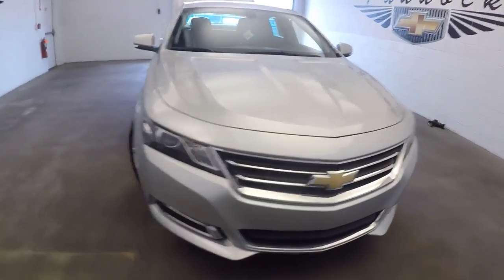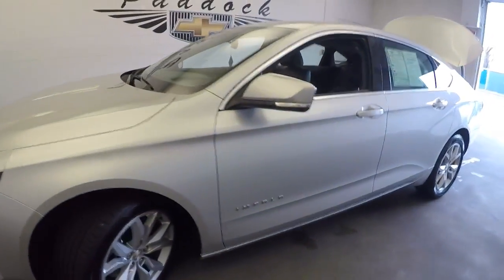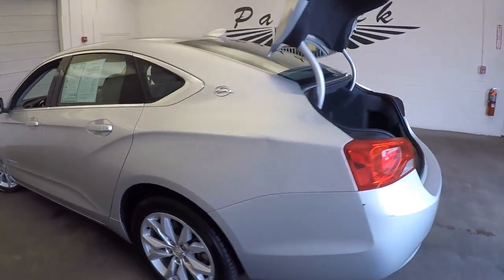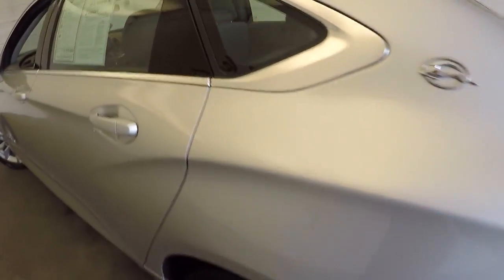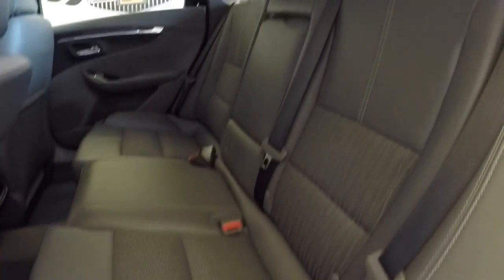We just brought this beautiful Impala into the photo bay. Thought we'd walk around it with a video camera to help you see the true condition — just a quick little walk-around here from the back to the front. As you can see, this is a really clean vehicle. Sounds great, everything's tight, opens the way it should, no creaks.